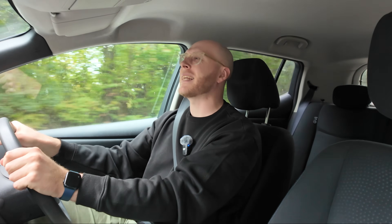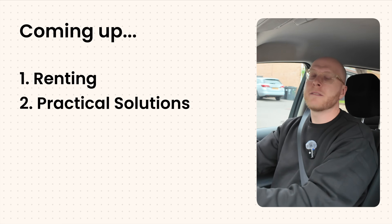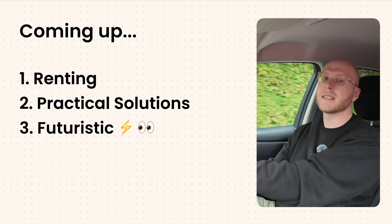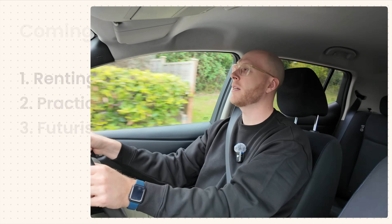So in this video, I'm going to show you exactly how to charge an EV when you don't have a driveway. We'll start with what you do if you're renting, then go through the real practical day-to-day solutions. And finally, I'll cover some brand new futuristic ideas that are really exciting — ways you can charge your electric car without a driveway. So if you ever thought EVs aren't for you because you can't charge at home, this might just change your mind.